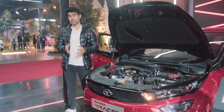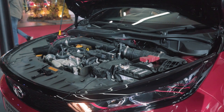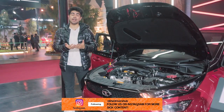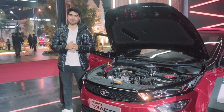This car has a 1.2-litre turbocharged engine which produces 120 horses and 170 Newton-metres of torque. This engine is combined with a 6-speed manual, which is actually great because its finest competitor, the i20 N-line, doesn't offer a manual — in the name of manual, it gives you an iMT.